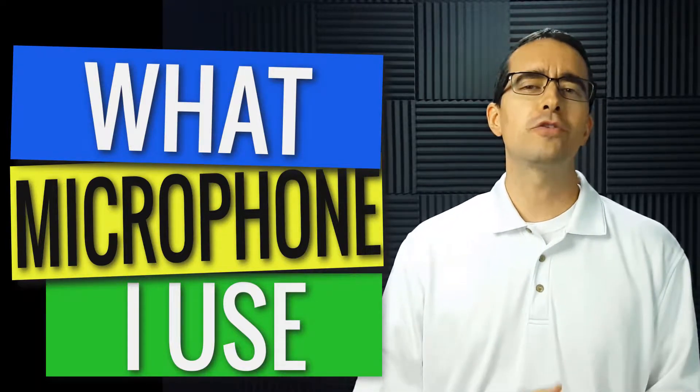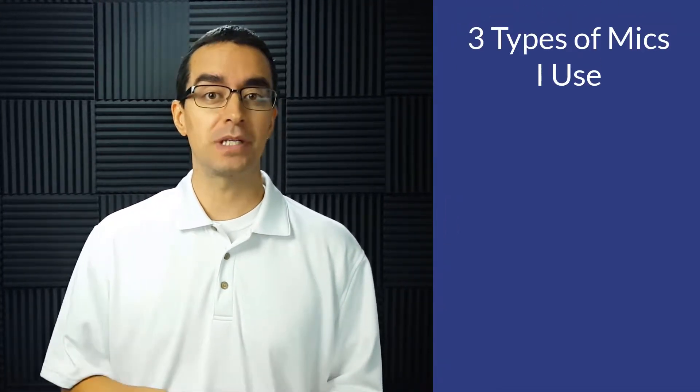Sometimes I get the question, what microphone do you use? Well, that depends on the situation that I'm recording in. So there are three types of microphones that I typically use.